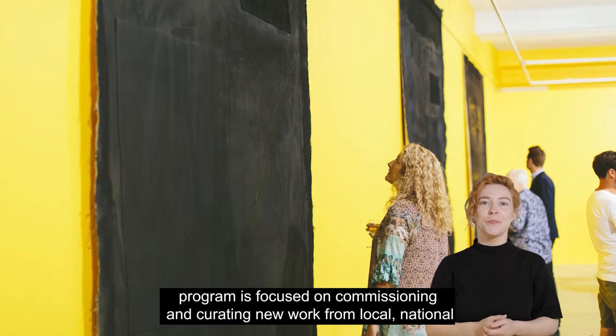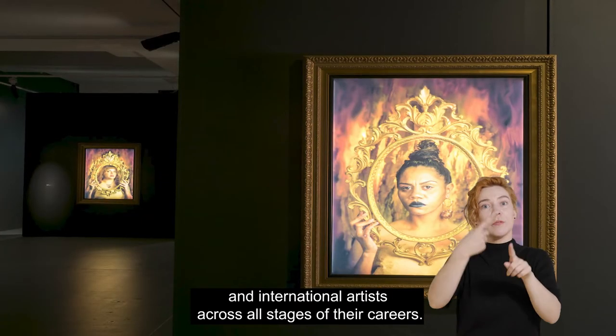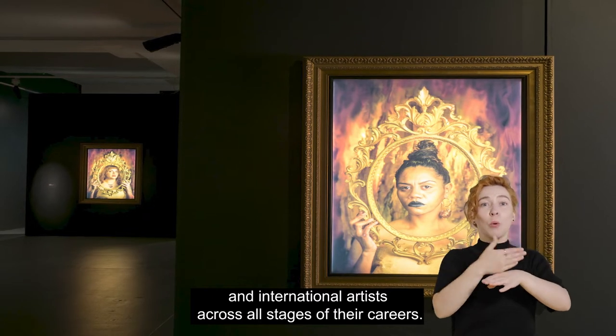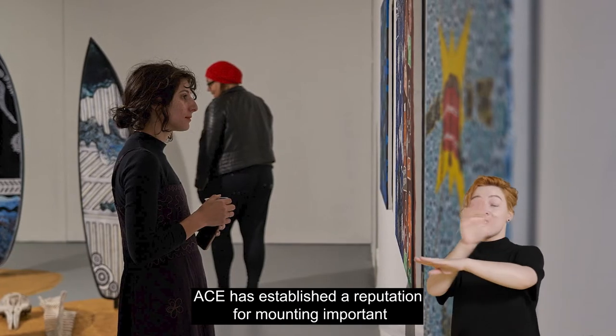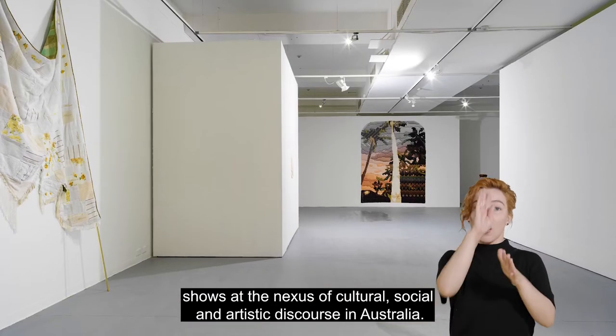ACE Open's exhibition program is focused on commissioning and curating new work from local, national and international artists across all stages of their careers. ACE has established a reputation for mounting important shows at the nexus of cultural, social and artistic discourse in Australia.